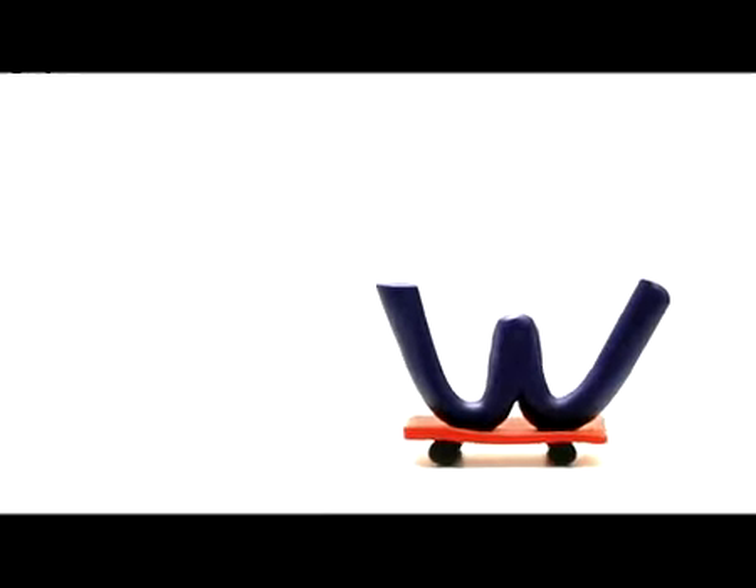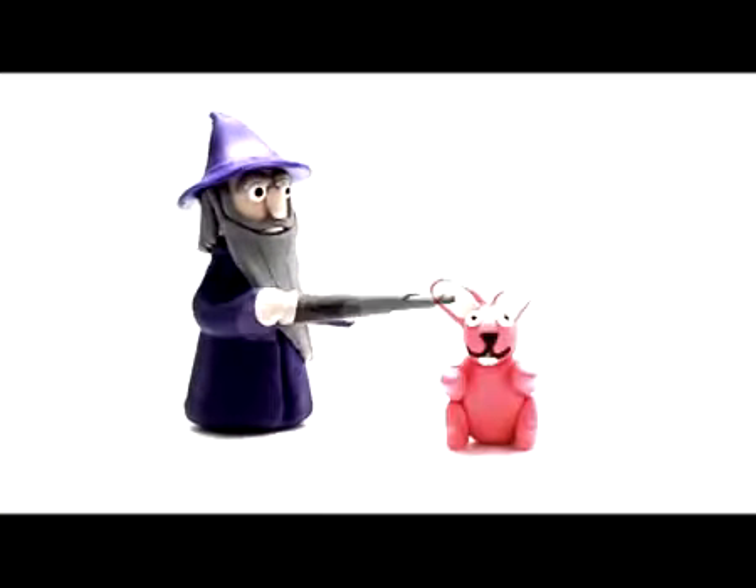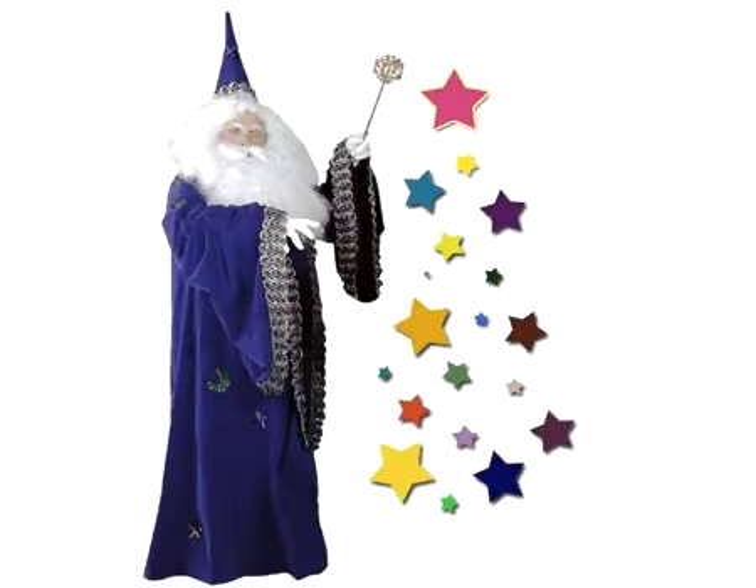What's that? Big W, small w. W, wizard. What is the wizard doing? Some magic. Wizard.